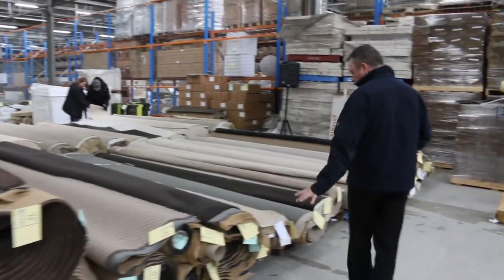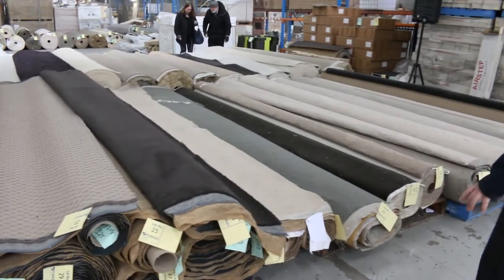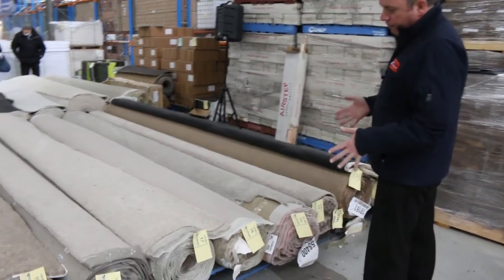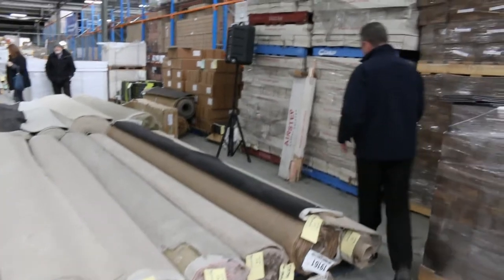Moving through again — lots of off cuts and rollings. We've got another nice big roll of wool there in a charcoal which will clear out. These off cuts generally sell for $25 a broad metre, so awesome buying. They'll be anywhere from three up to around six or seven lineal metres in length.